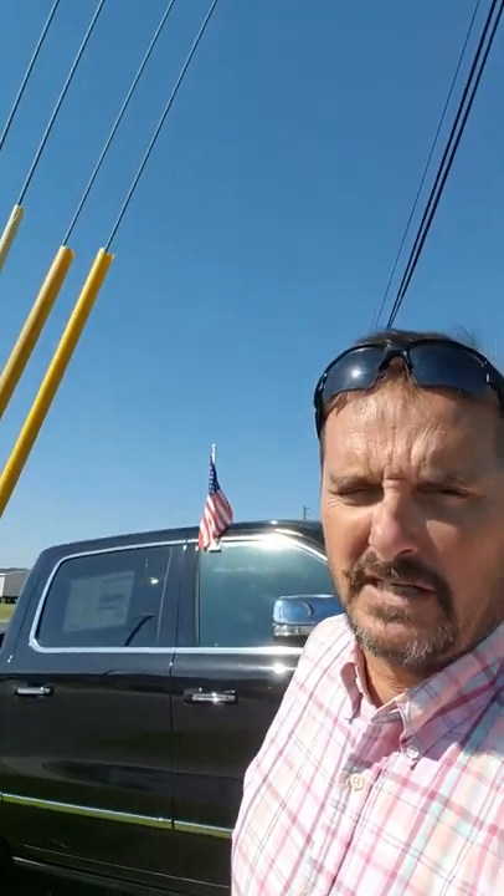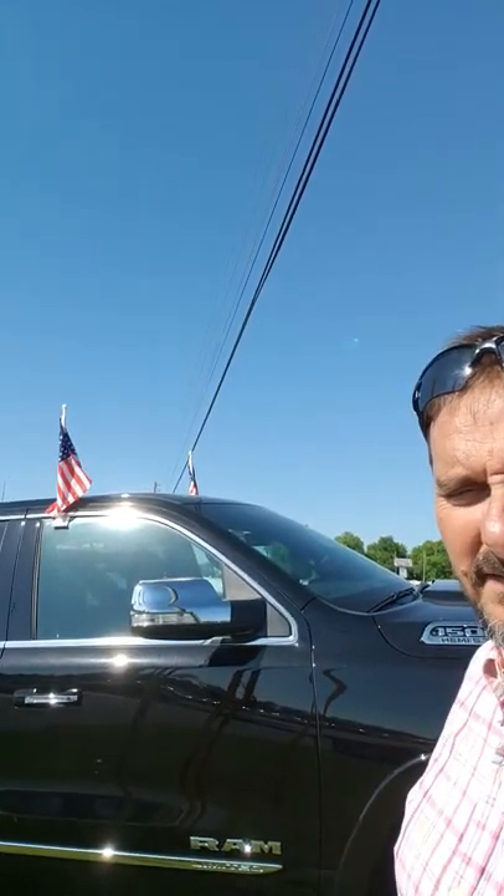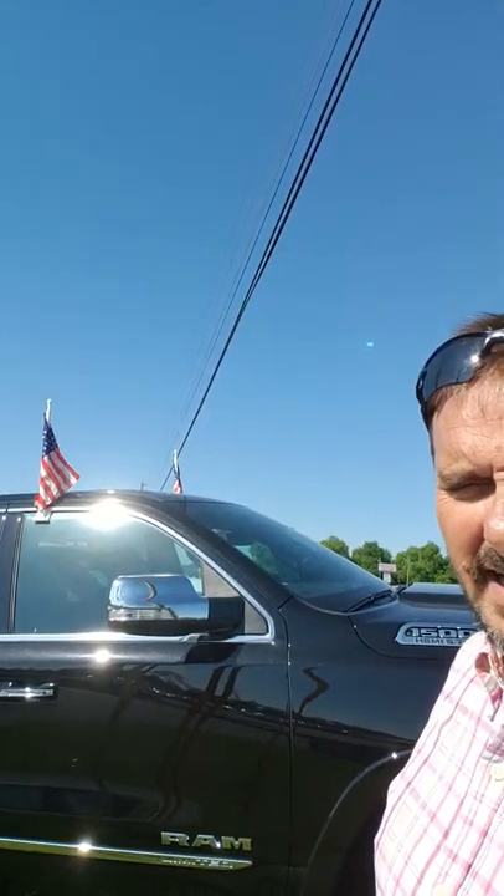Hey Will, this is Kenny. I'm a commercial sales manager here at Jim and Brick Chrysler in Dublin, Georgia. And behind me sits that 2019 Ram Limited 1500 that you were looking at. I was just going to make a walk-around video for you real quick so you can see a little bit closer what it looks like.